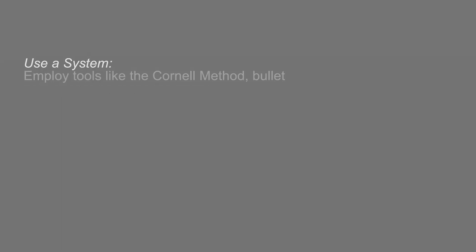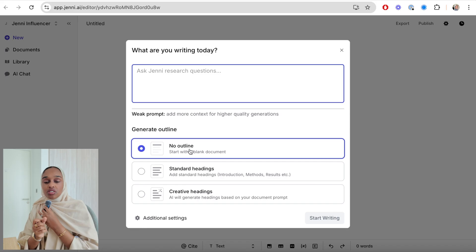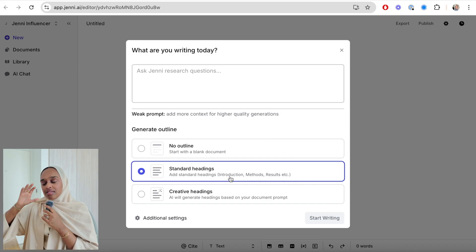The third step is the effective note-taking step. This is really important because it's where you take what you've read and put it somewhere in a way that helps you understand — not just highlighting and not going back, but putting it somewhere that allows you to come back later and remember what is important. There are three parts: the first is using a good system, the second is using digital tools, and the third is being concise — only writing down what's essential. To take notes effectively, you can open a new document in Jenny. It asks if you want a blank document, standard headings like introduction, methods, and results, or creative headings — which generate more tailored headings based on your prompt. I personally like to go for creative headings.